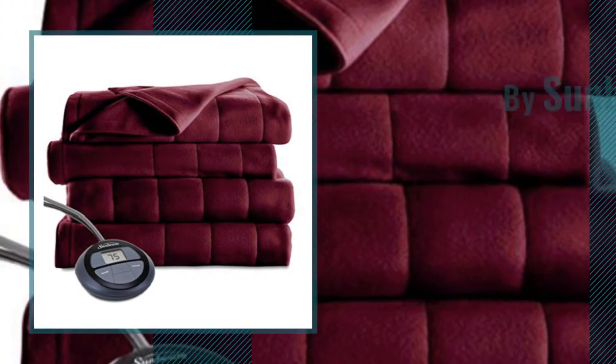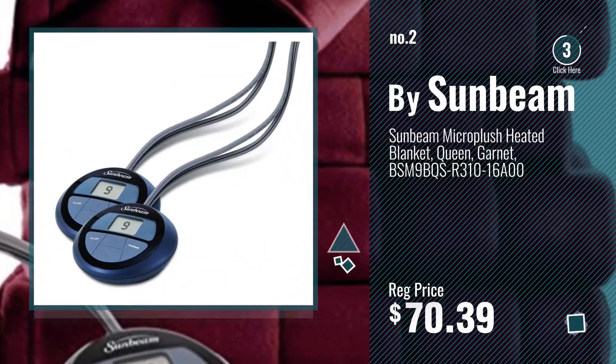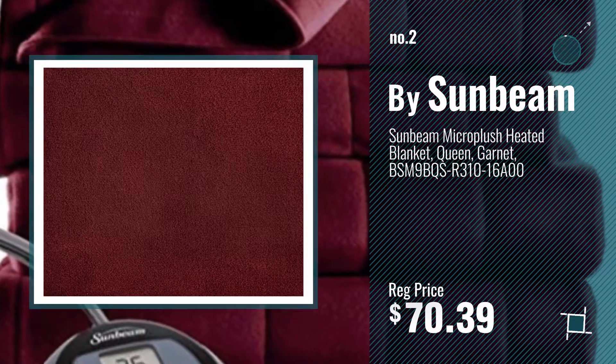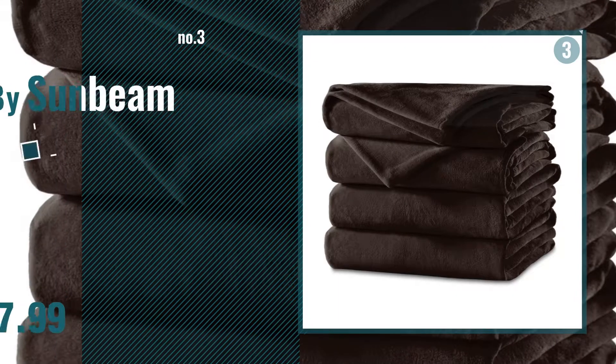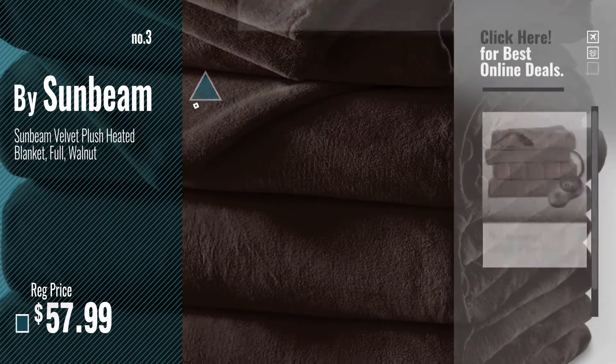Number 2, another great product by Sunbeam. Number 3, get your favorite electric blanket now, just click this circle in the corner.